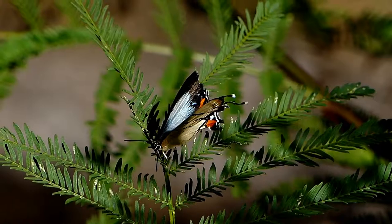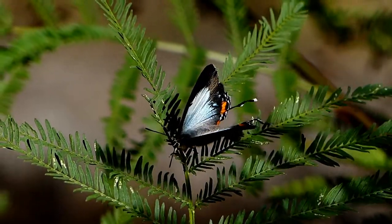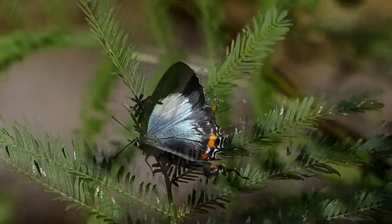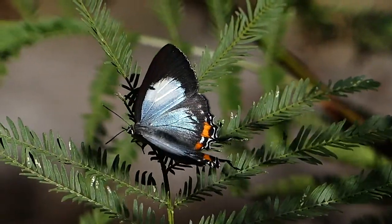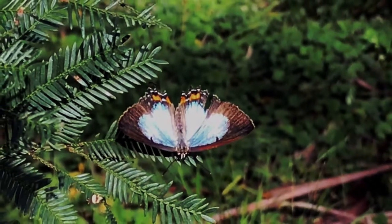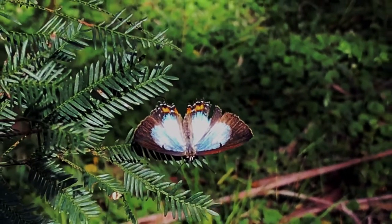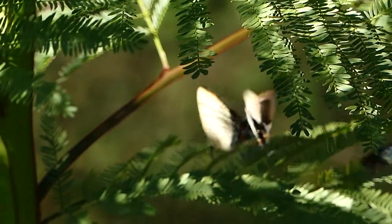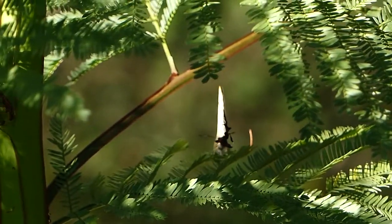This magnificent butterfly is still fairly common in Australia but very localised. I hold great fears for these magnificent little wonders — their habitat is quickly disappearing with more land being cleared for housing and other environmental pressures.